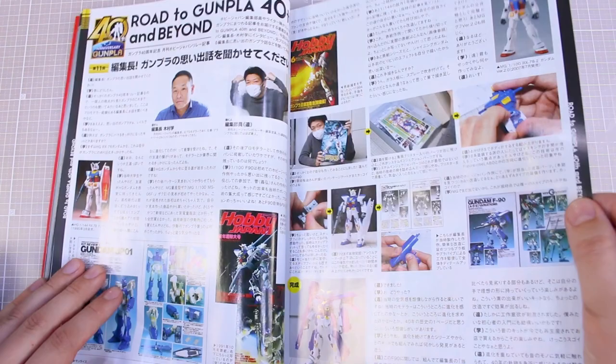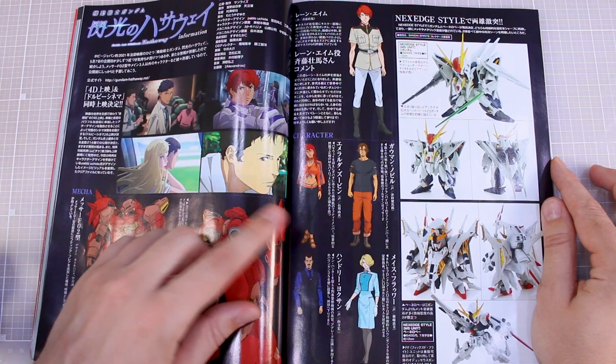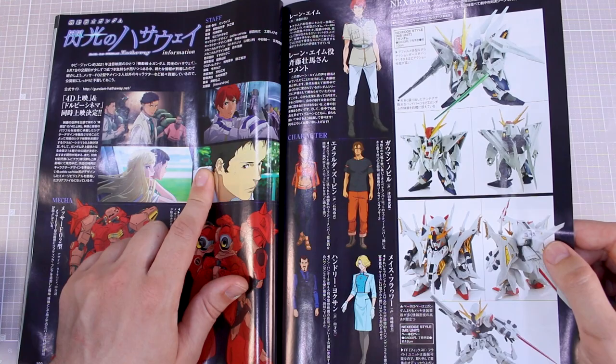Moving on to Hathaway's Flash information — some cool illustration work of the Messer, some character illustrations, some stills from the upcoming movie which is delayed. You've got the Next Edge Style Xi and Penelope over here, coming out as Next Edge Style figures, so those should be fun.